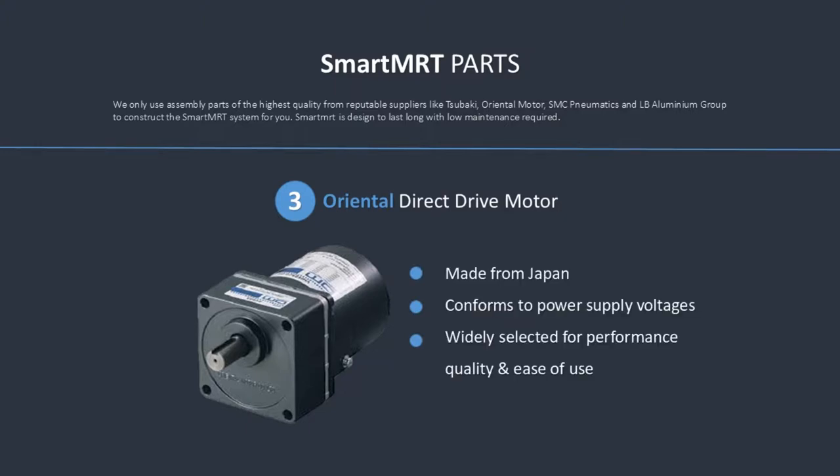Oriental Direct Drive Motor — made from Japan, conforms to power supply voltages, widely selected for performance quality and ease of use.